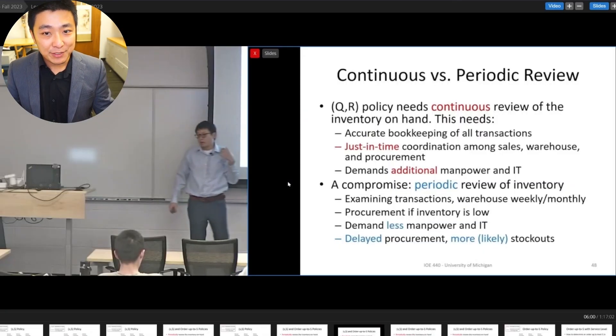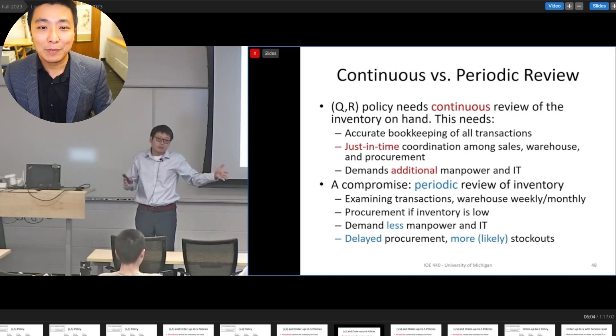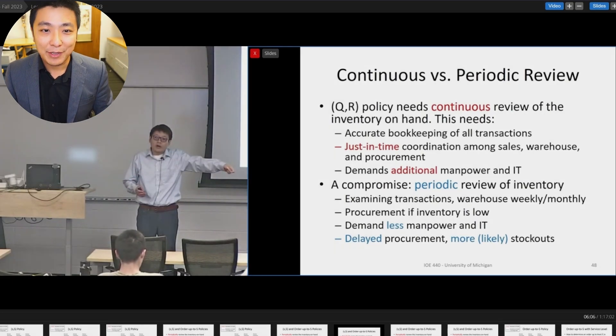If you use the lecture capture system, Maisie can even point your students right to the most relevant segment of your course videos.